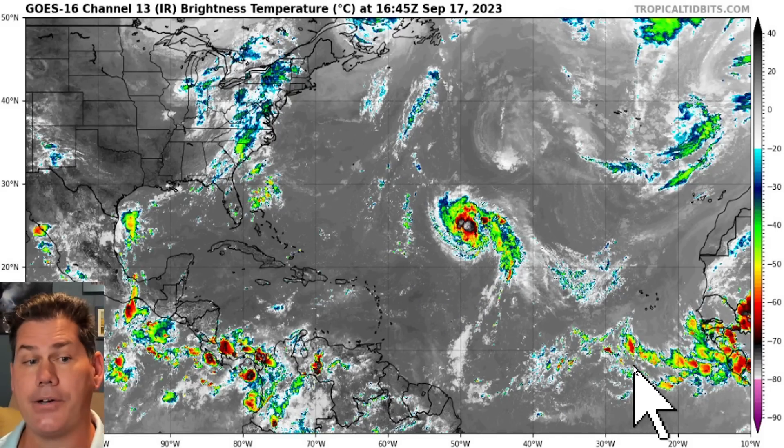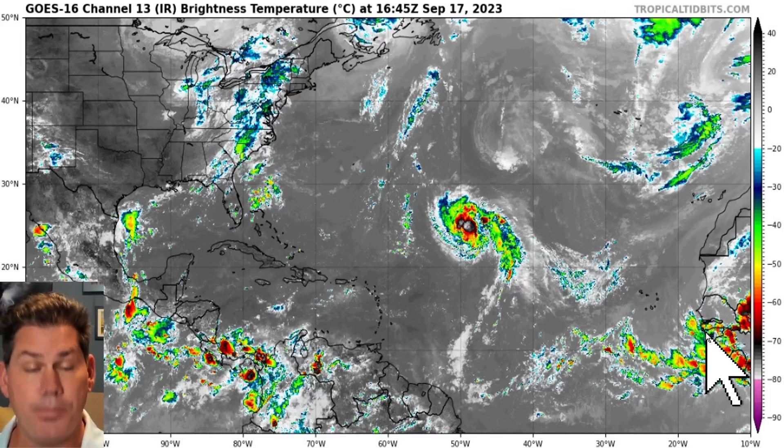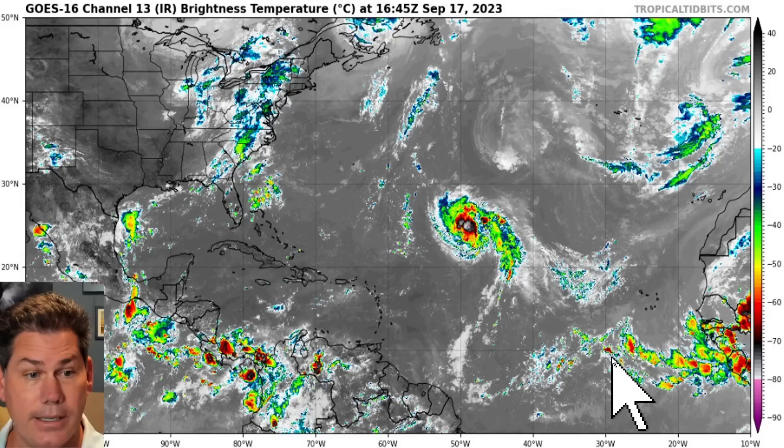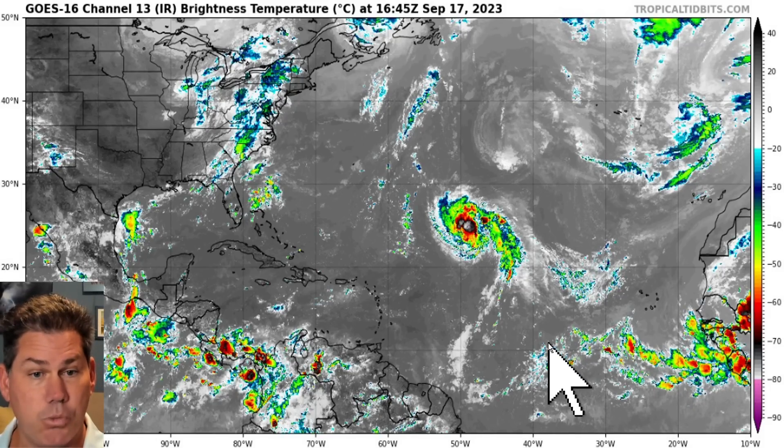We have another area of instability that also has a 40% probability of forming into Ophelia in a couple of days. That's also going to be lifting northwest bound as well.